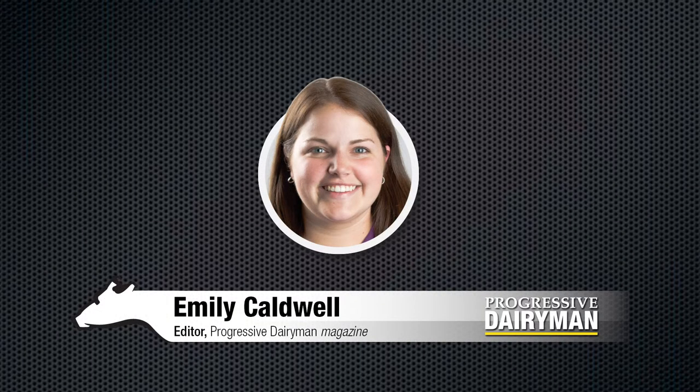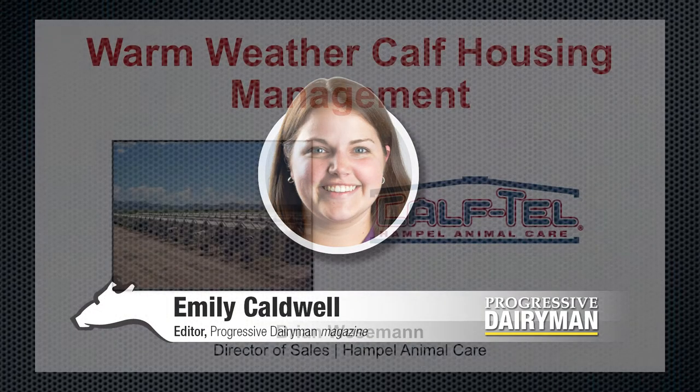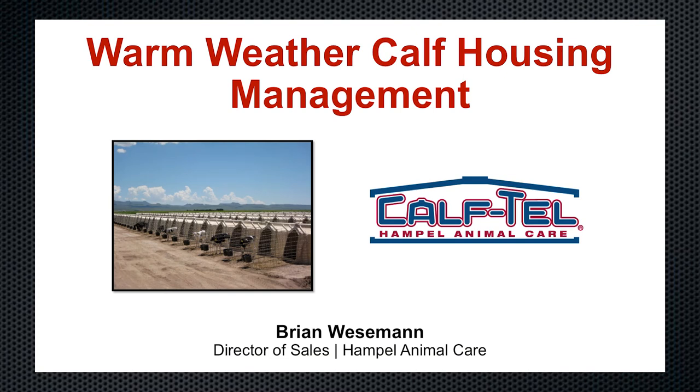Hello, we're here today with Brian Wiesman, the Director of Sales with Caftel Hample Animal Care. Brian's going to be discussing managing calf housing in warm weather. Welcome to the program, Brian. Thanks for having me, Emily.